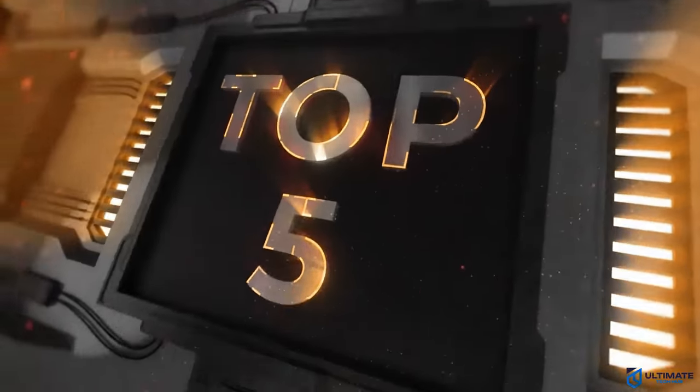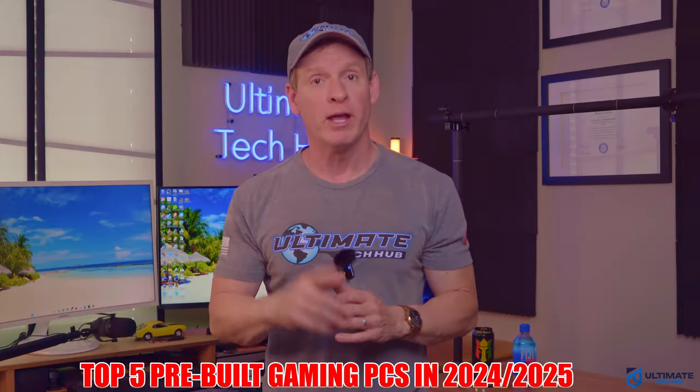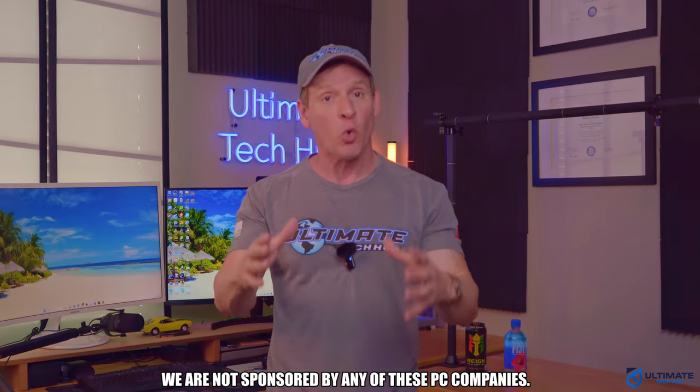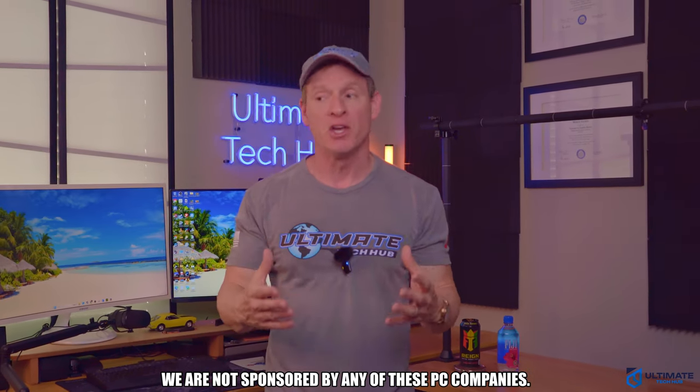If you're in the market for a pre-built PC then you've come to the right video. These are our top five pre-built PCs in 2024 and going into 2025. To be clear, we are not sponsored by any of these PC companies. We chose these five amazing PCs according to features, specifications, performance, size, style, and of course price.